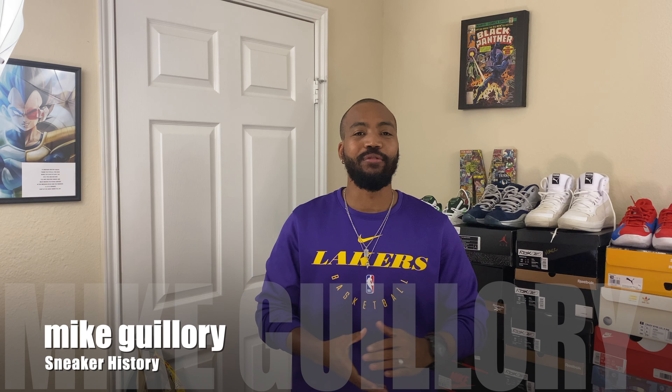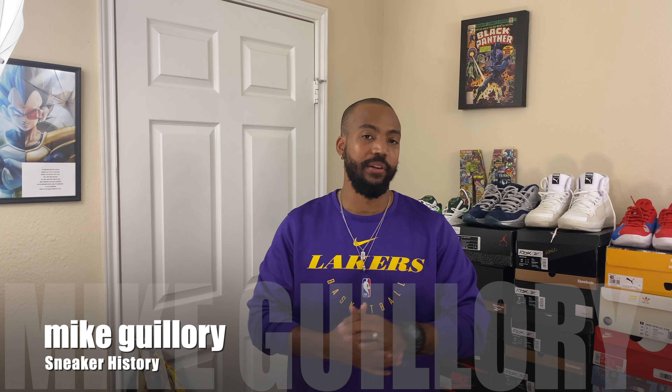Hey, what's going on everybody? It's Mike from SneakerHistory.com and I'm back with another video. Now today guys, Puma was nice enough to drop off a package to me and I'm really excited to show you guys what we have in store. It is the latest entry into their basketball collection and I must say, this might be my favorite basketball shoe of 2020.